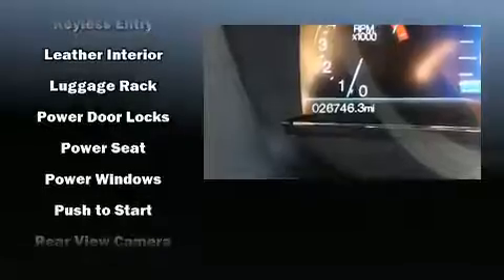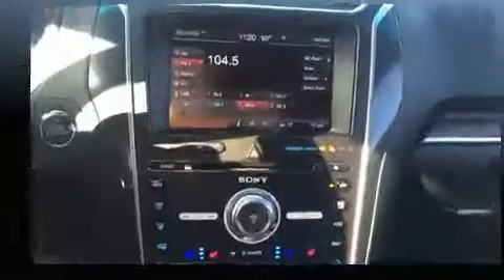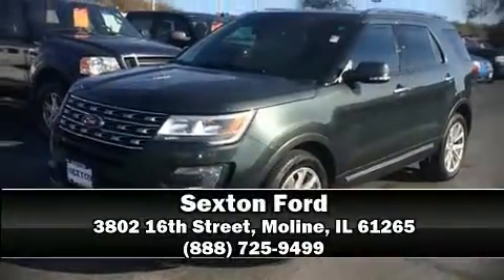Premium sound drives 12 speakers, providing you and your passengers a sensational audio experience. Our sales staff will help you find the vehicle that you've been searching for — please don't hesitate to give us a call.